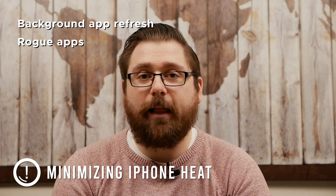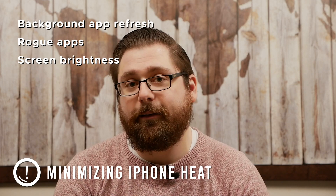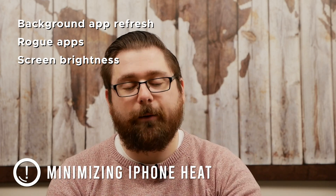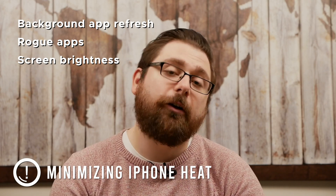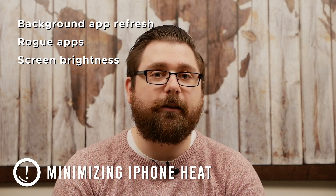Another thing you can do — which is also nice if your phone doesn't make it through the day — is to reduce the brightness. Lights generate heat, brightness uses more power, and more power creates more heat on your phone. It's a vicious cycle. Turn the brightness down a little bit and you'll save yourself some temperature, and you'll also find that your phone lasts longer throughout the day.